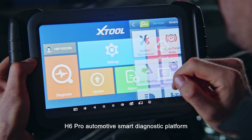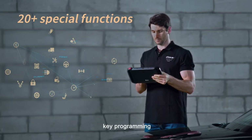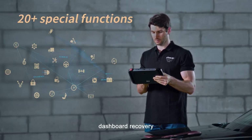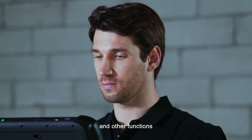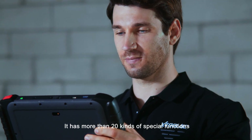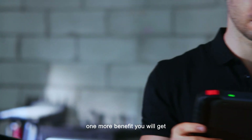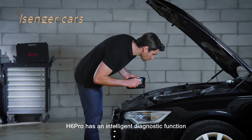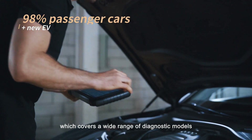The H6 Pro automotive smart diagnostic platform integrates smart diagnosis, key programming, dashboard recovery, quick test, one-key oil reset, and other functions. It has more than 20 kinds of special functions — one more special function means one more benefit you will get. H6 Pro has an intelligent diagnostic function which covers a wide range of diagnostic models.